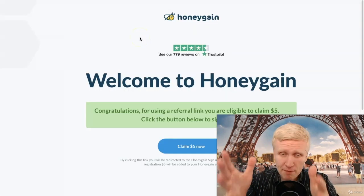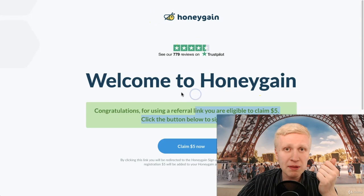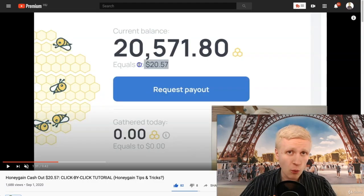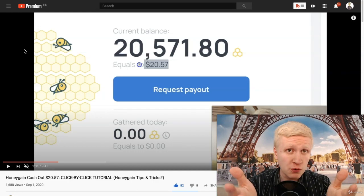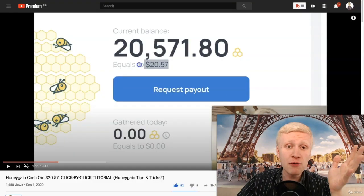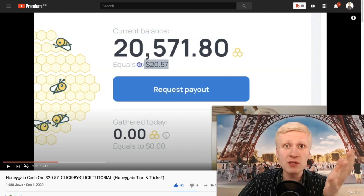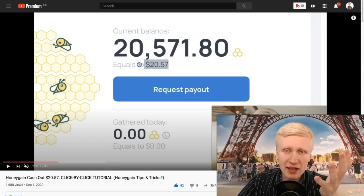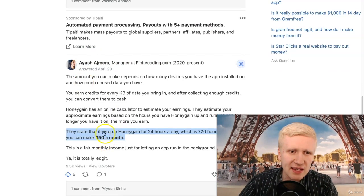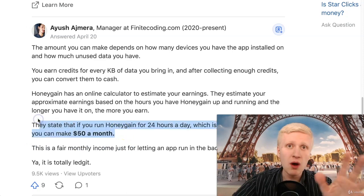I'm going to show you how much money different people have been earning with this website. The first thing, if you want to get started, is you claim this $5 bonus. Here on Quora, somebody asked how much money you will earn. They state that if you run Honeygain 24 hours — which is 720 hours a month — you can make $50 per month. That is one estimate.